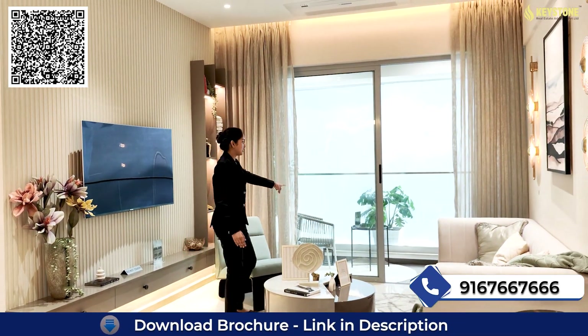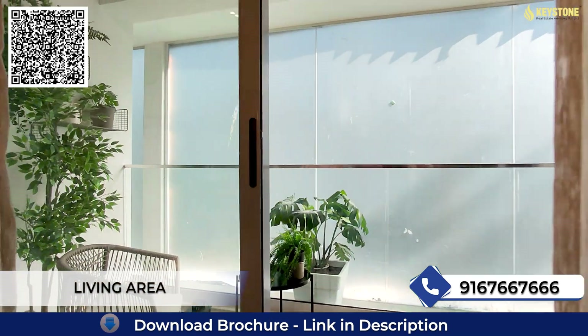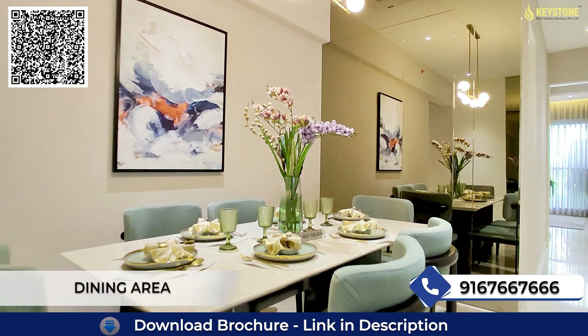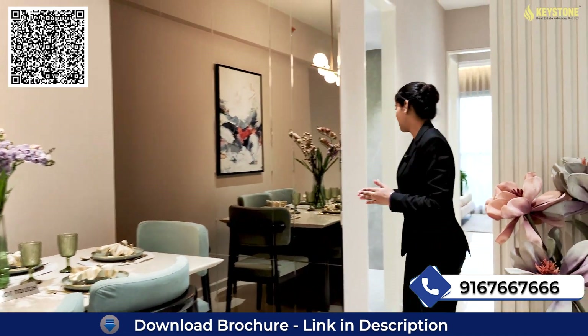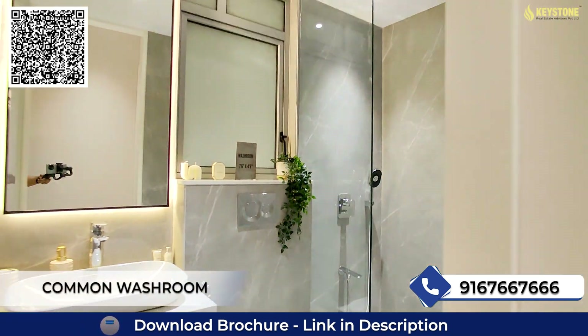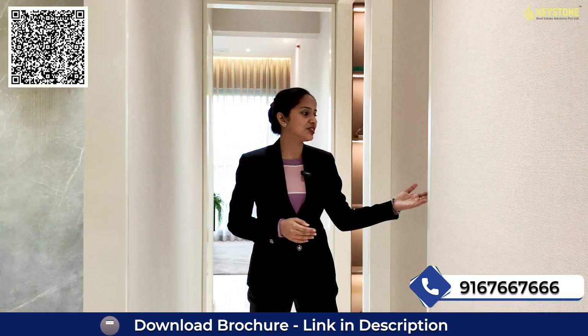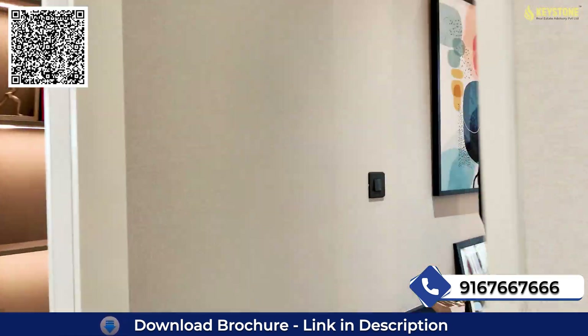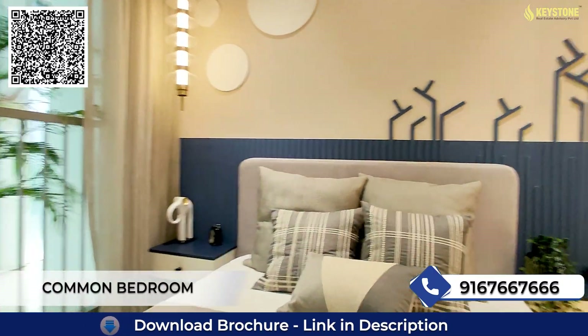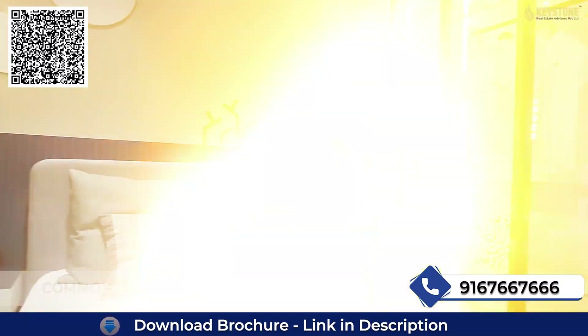Moving towards our living area, this will be your spacious living area with an attached balcony — you can see the space of the balcony too. Moving towards our dining area, there is a spacious dining area, and this will be your common washroom. On your left side will be your common bedroom — a spacious common bedroom.